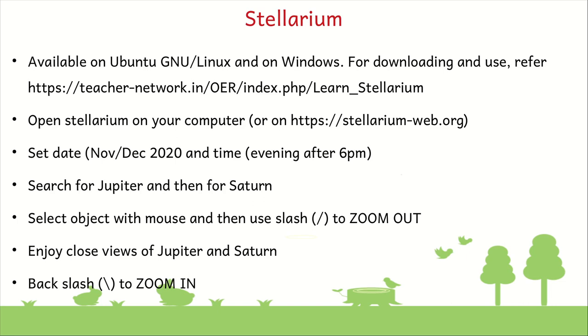What we will do is, having opened Stellarium, we will set the date and time to November 21st 2020, 6pm. We will set the location to Bangalore, and then we will search for Jupiter and then Saturn. Once we find the Jupiter or Saturn object in the sky, we will select the object in Stellarium using our mouse, click on it, and then use slash to zoom in. If we press slash a couple of times, what we have selected will zoom in so we can see it very closely. We can enjoy close views of Jupiter and Saturn. To come back to normal view, we do backslash.